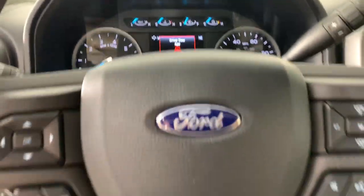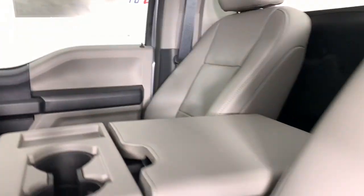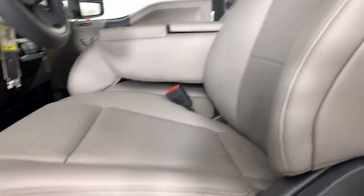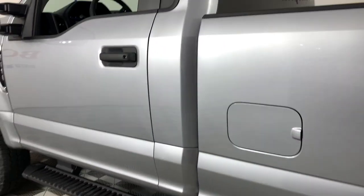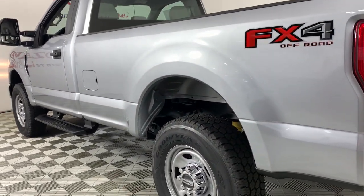The following are some of this vehicle's highlighted options: keyless entry, Wi-Fi hotspot, blind spot monitor, steering wheel audio controls, electronic stability control, intermittent wipers, split bench seat, running boards, traction control, and tire pressure monitoring system.